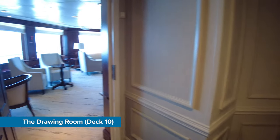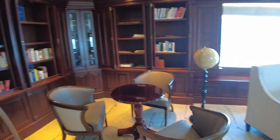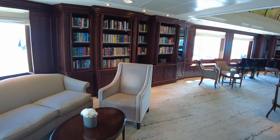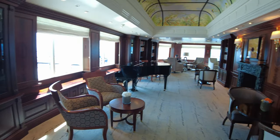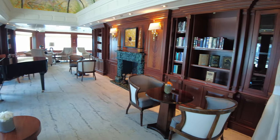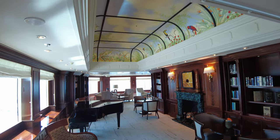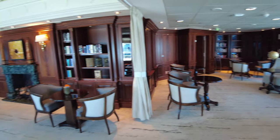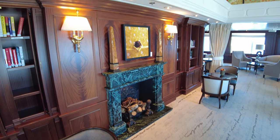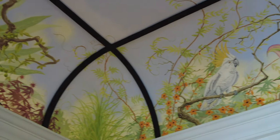The Drawing Room is the ship's library — a very quiet area to sit and relax and enjoy a good book away from any noise. This room has a very interesting feature in the form of a beautiful ceiling mural.